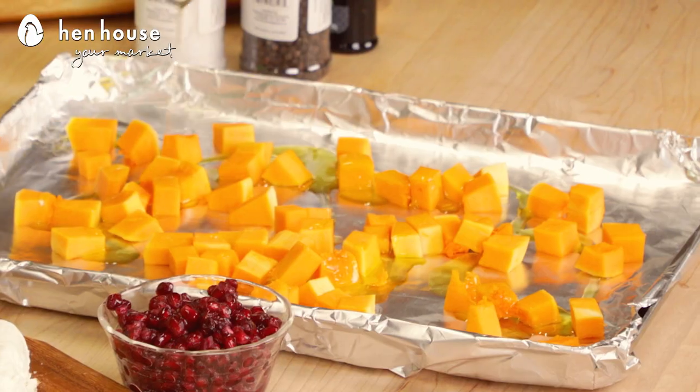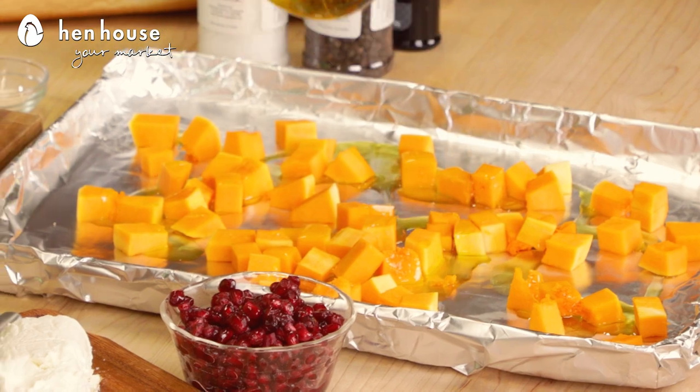So enjoy! And butternut squash can be cooked in a variety of ways — it can be baked, sautéed, steamed, even microwaved.